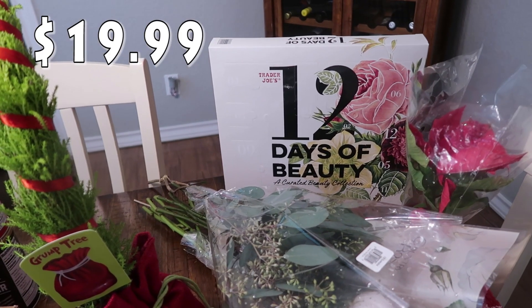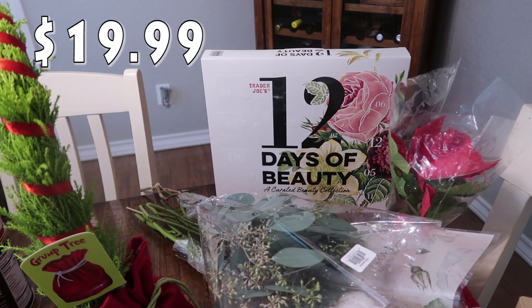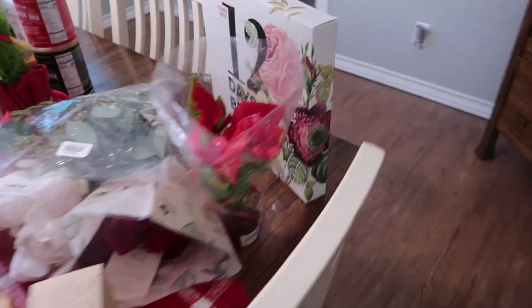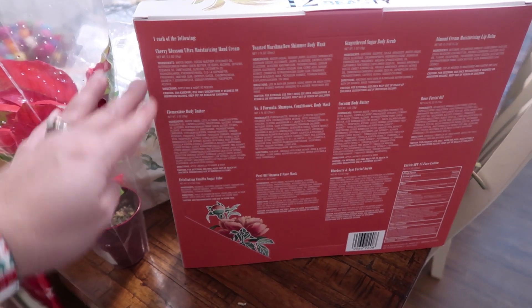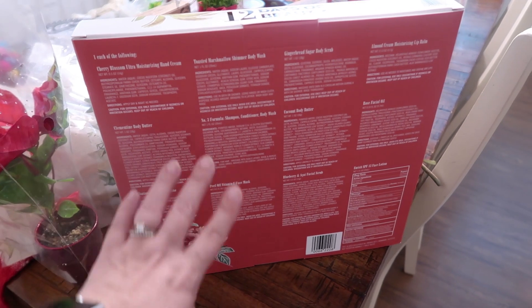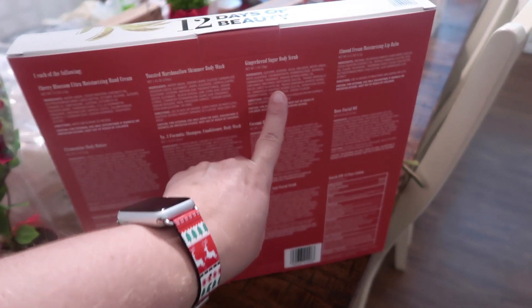First up, I got this 12 days of beauty advent calendar. So there are 12 different beauty products in there and it shows you on the back what is in here. Some of them are like all-year stuff — cherry blossom, clementine — and then some of them are definitely a holiday feel. We've got some toasted marshmallow and gingerbread. So I got this just to kind of peel it apart and use for this holiday season for different things.